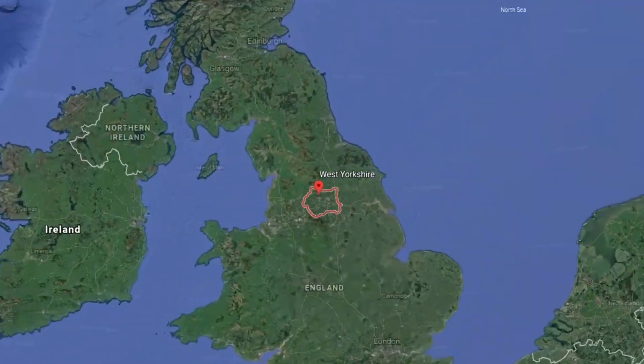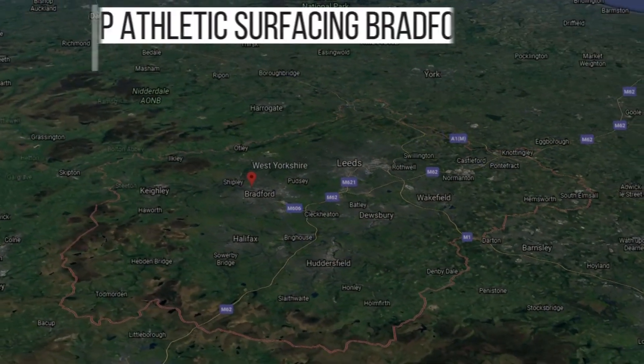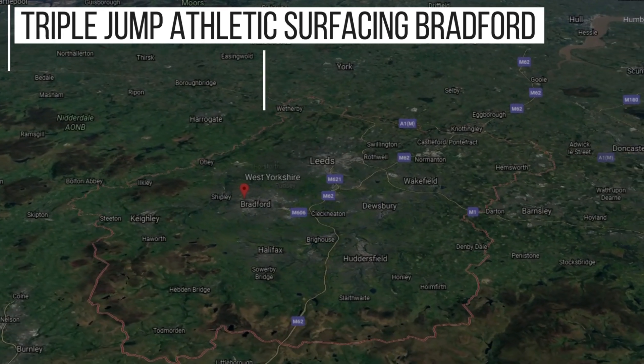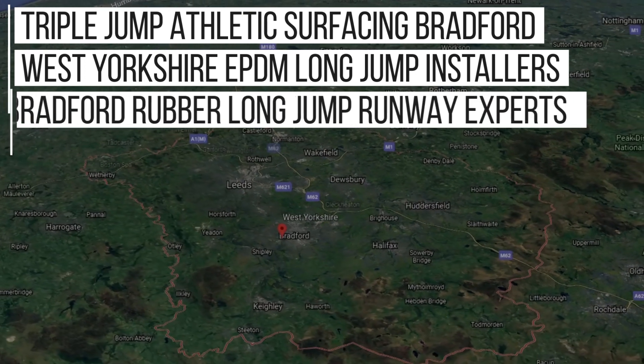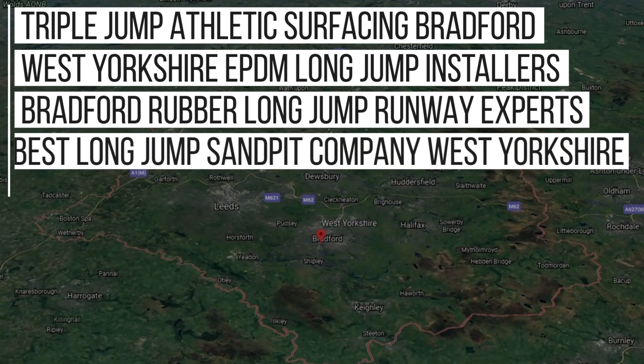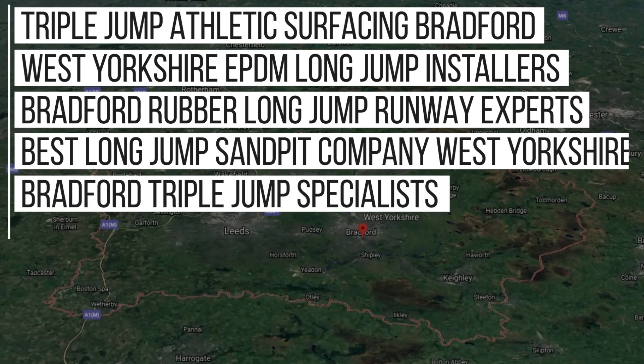After carrying out a lot of work in the West Yorkshire area, we rank in Google for these key phrases: Triple Jump Athletic Surfacing Bradford, West Yorkshire EPDM Long Jump Installers, Bradford Rubber Long Jump Runway Experts, Best Long Jump Sand Pit Company West Yorkshire, Bradford Triple Jump Specialists, and even more.